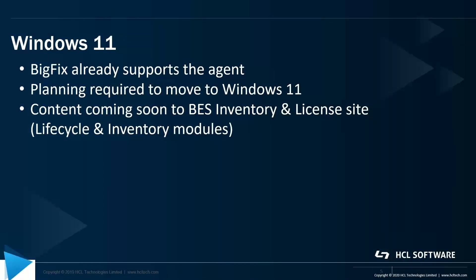In summary, when you're moving to Windows 11, the BigFix agent is already supporting that platform version. There's certainly going to be some planning required before you move to Windows 11, but luckily BigFix is here to help you with the content coming to our BES inventory and license site for our Lifecycle and Inventory modules.